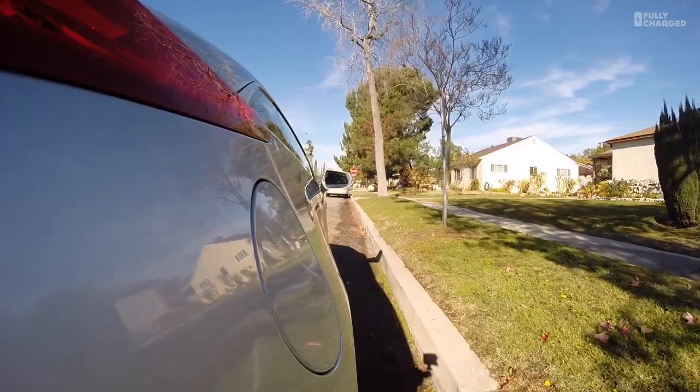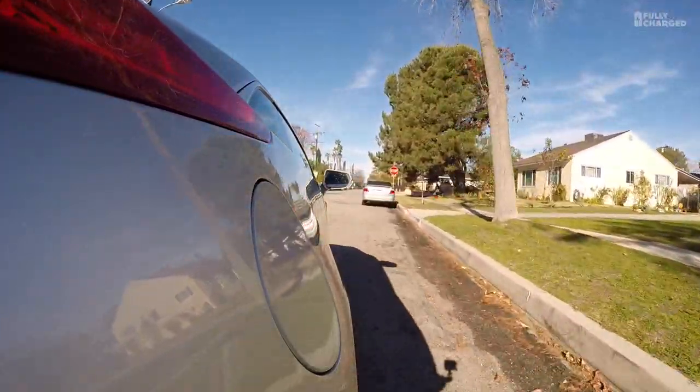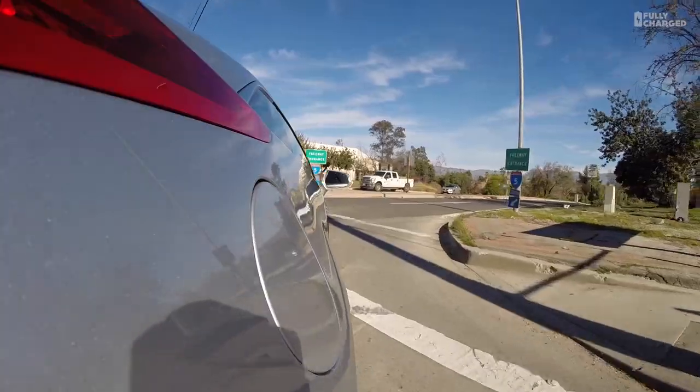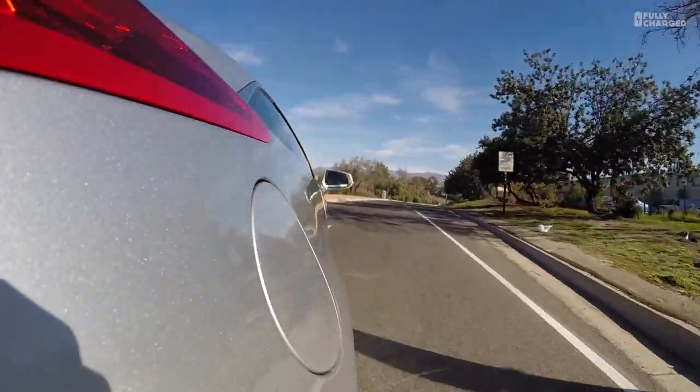So this is a bit of a Fully Charged slash carpool crossover. It's been a lovely ride. It's quite a hard ride as well, isn't it? I'm surprised. Well, part of it's the streets you're on. Yeah, I guess so. This is the very first Cadillac I've ever driven.